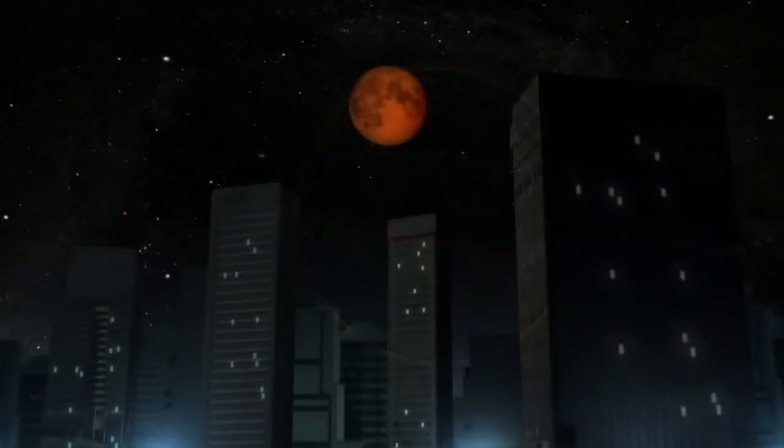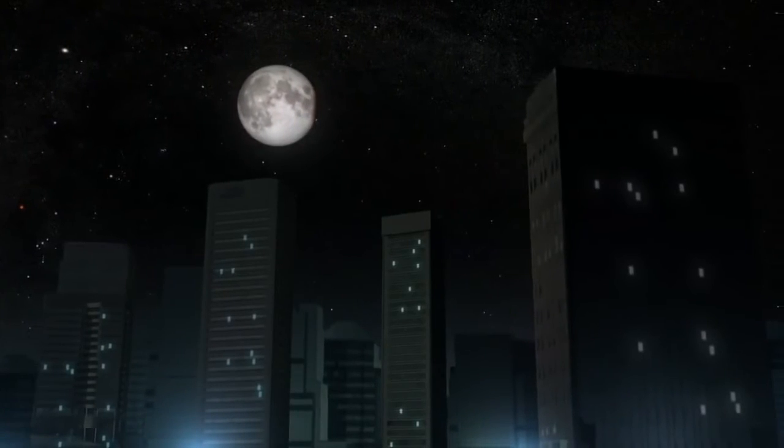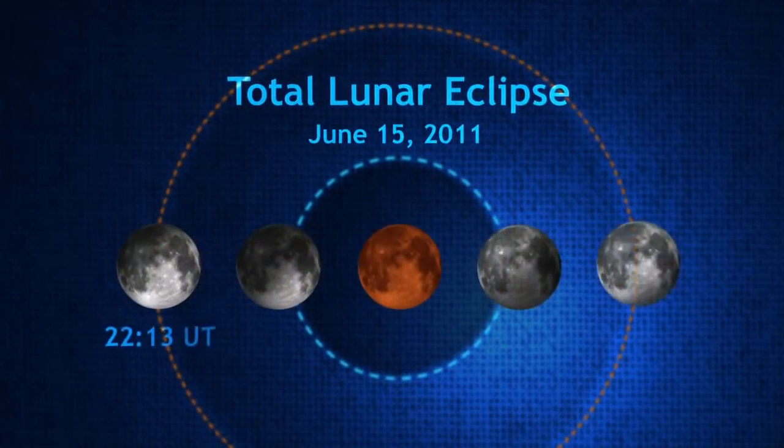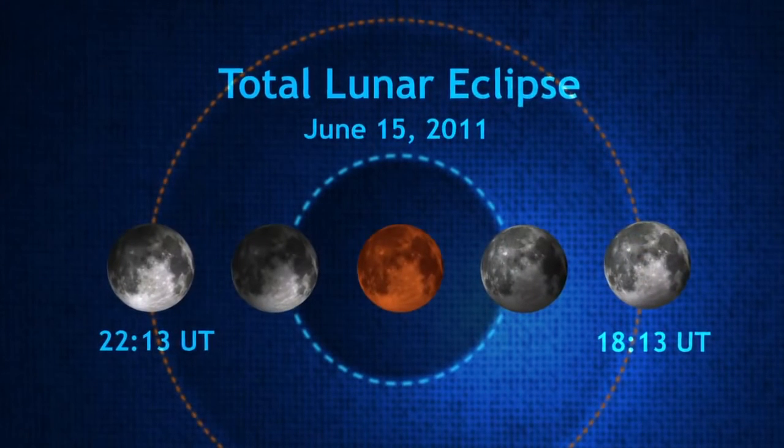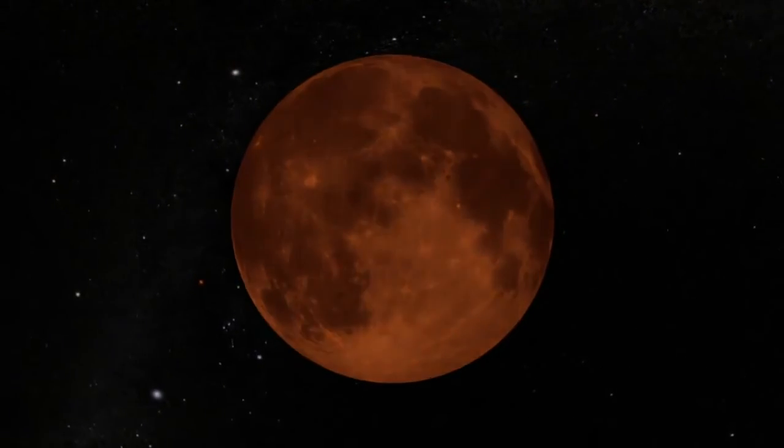As the eclipse ends, the Moon leaves the umbra, returns to its normal color, and then leaves the penumbra, brightening and resuming its original cycle. Overall, the whole process lasts only from a few minutes to a few hours, so you'll have to be quick if you want to see it. But as long as you're willing to stay awake, you'll catch the Moon as you won't see it too often.